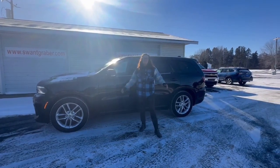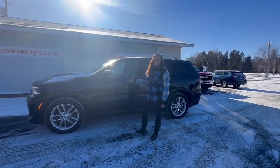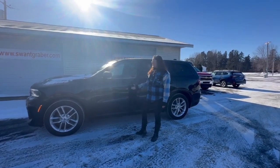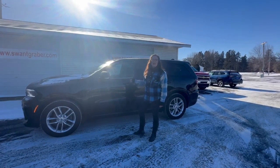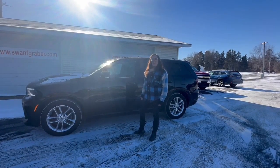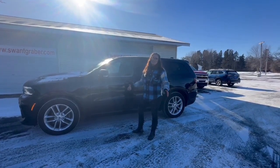Hi, everyone. This is Marisha over here at Carrier & Barron. Today I have a 2021 Dodge Durango RT. This Durango comes with a three-month or 3,000-mile warranty. It also has a seven-year or 100,000-mile powertrain warranty.